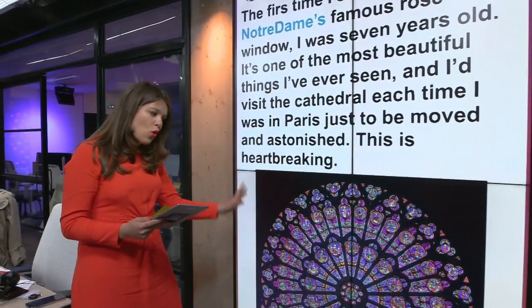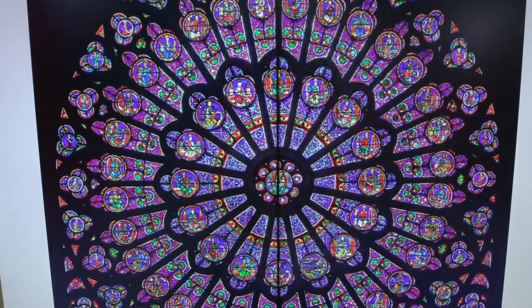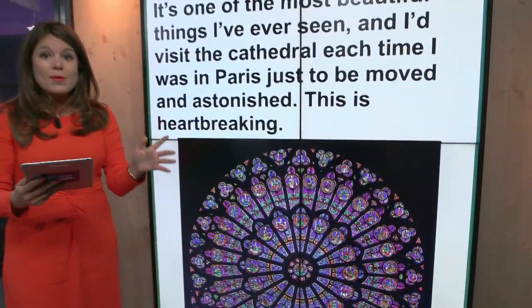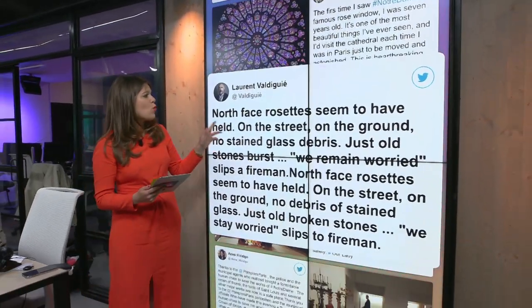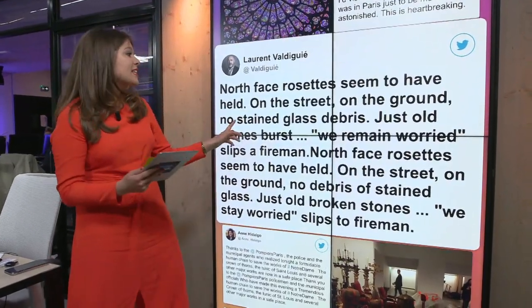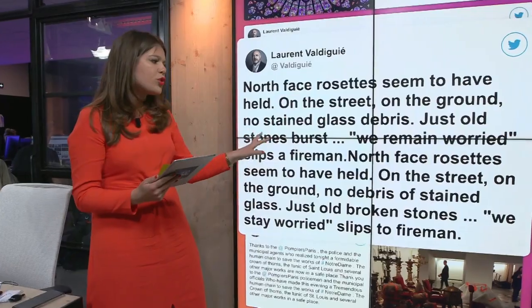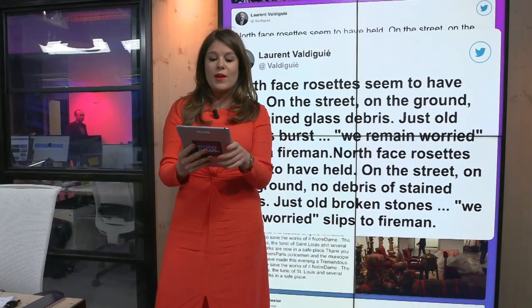Now, you'll remember these gorgeous stained glass windows — there's three of them, these rose windows. What's been really critical is to work out their status. They date back all the way to the 13th century, and one journalist on the ground has said the North Face rosettes seem to have held. He says on the street on the ground there's no stained glass debris, just old stones, so he seems hopeful that that first rose window is okay.